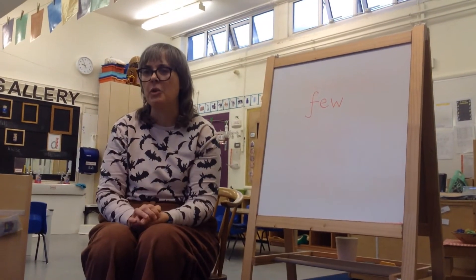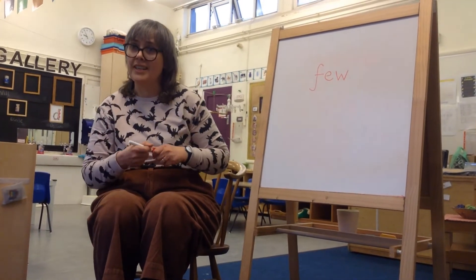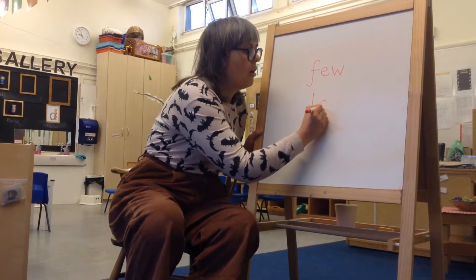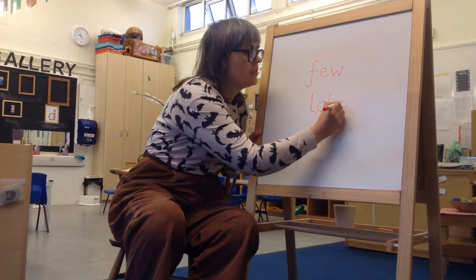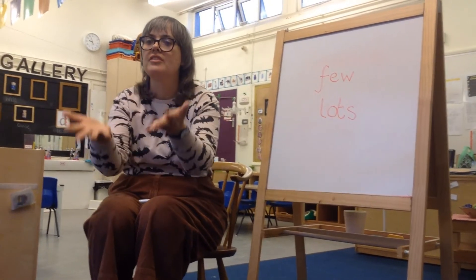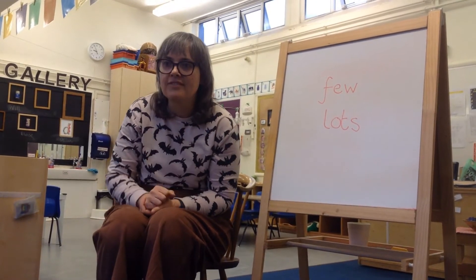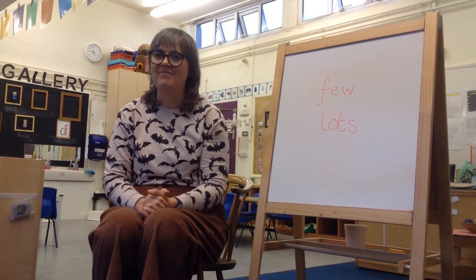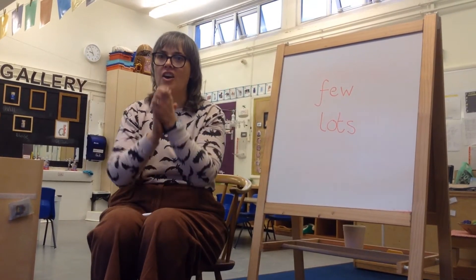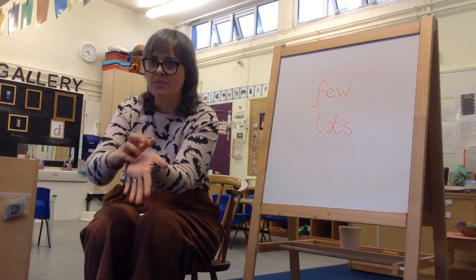Our next word is the opposite of that, and we're going to do 'lots.' Lots, lots, lots. Let's try that one. Lots. Can I try it the wobbly way? Lots. Let's clap it. Lots. Well done. And lots — we can tap our fingers lots of times on our hands.